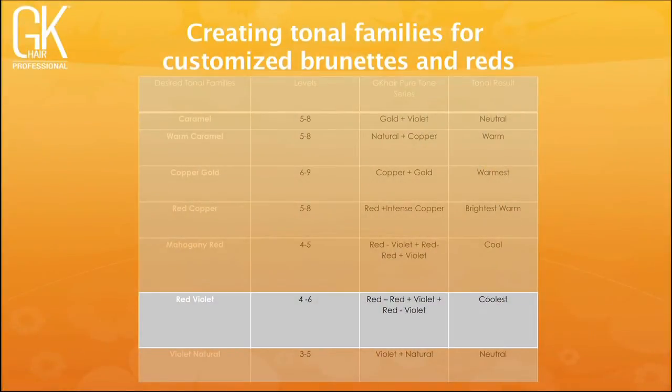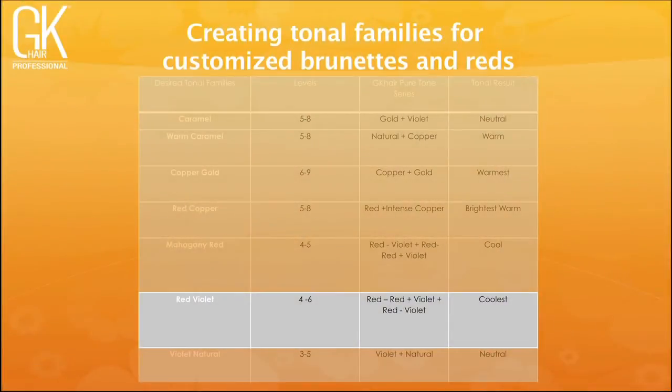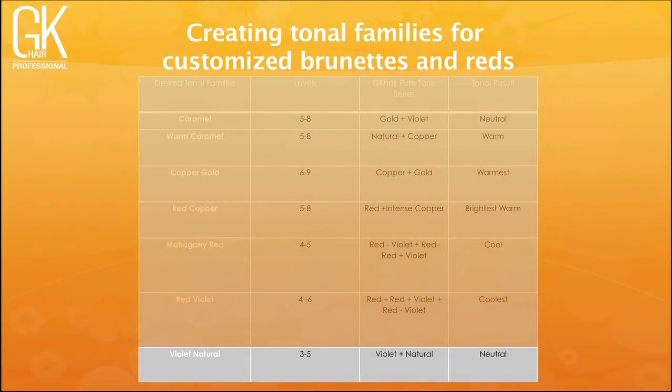Red violets happen between levels 4 and 6, with red-red as the lead. You're getting red from your natural remaining pigment, red-red from your color series, violet concentrate (red plus blue for depth and coolness), then finishing with red-violet for more blue and red. Violet natural happens between levels 3 and 5 — violet concentrate is the lead and natural series is the secondary in equal portions. Combining those creates a nice neutral. These formulations eliminate the need for all those extra bottles on your shelf.